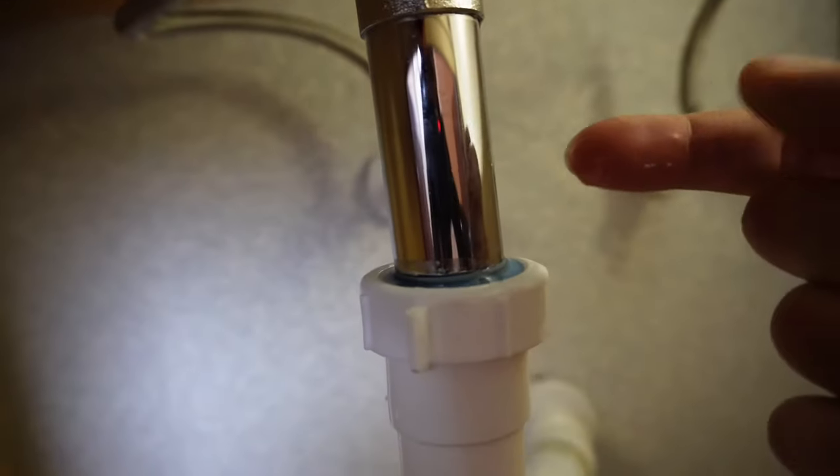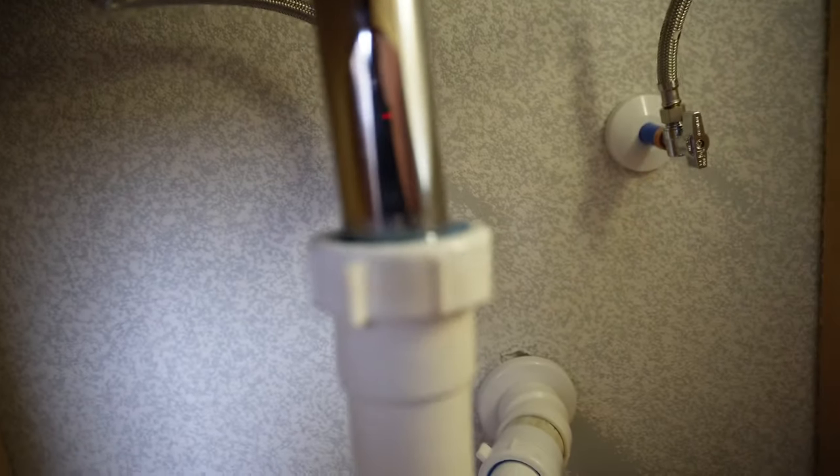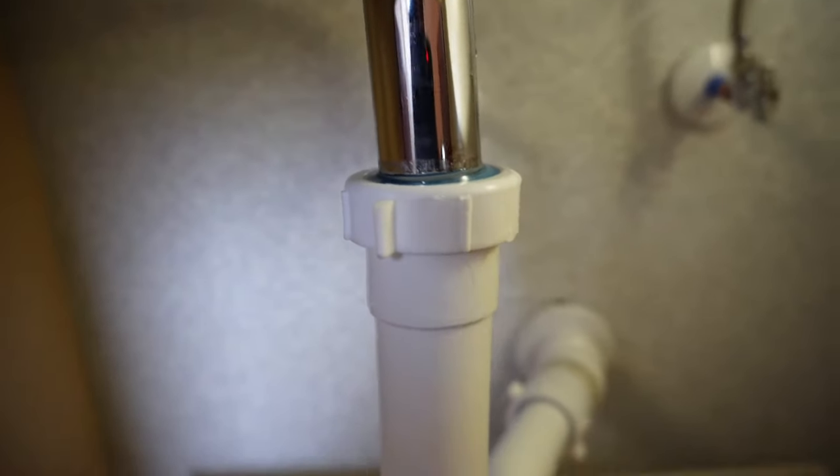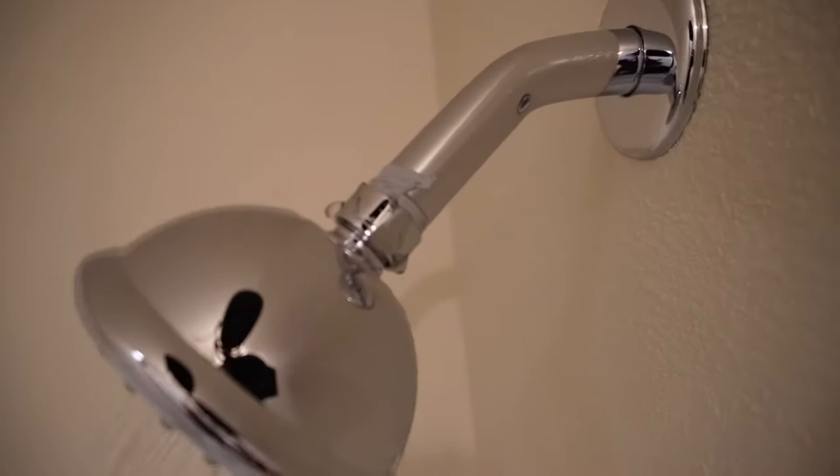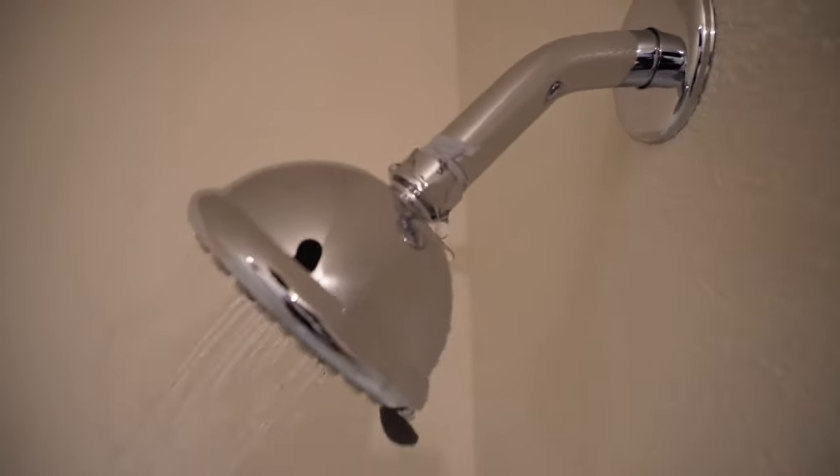You think darkness is your ally — I was born in it, molded by it. Got a leaky shower head. Checking to make sure the commode is secured — rock it left to right. A little bit loose. Easy fix: just tighten up the bolts at the base and you're good to go.